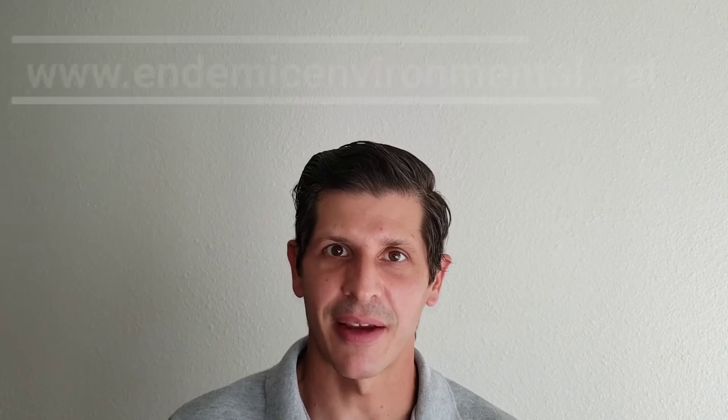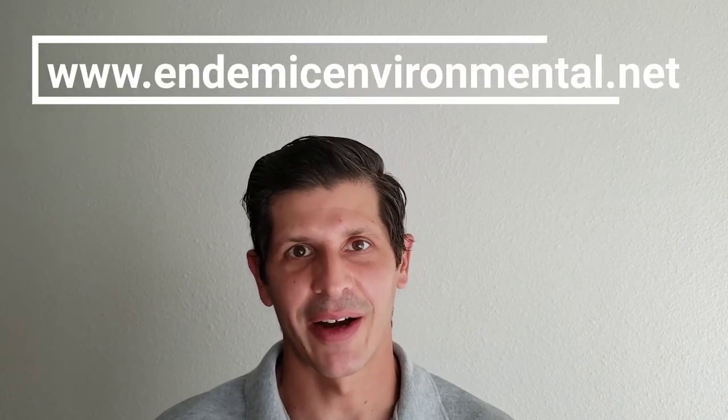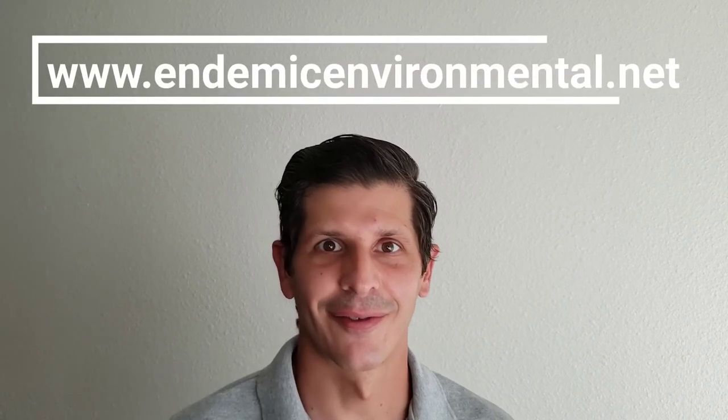My name is Ken Narehus from Endemic Environmental Services. Please visit endemicenvironmental.net. Fly safe out there.